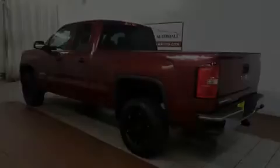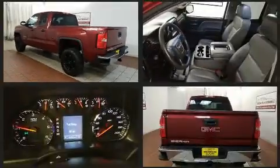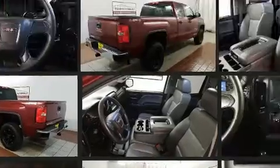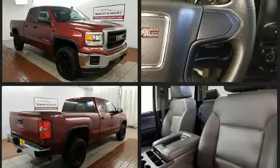Familiarize yourself with the 2014 GMC Sierra 1500. All of the following features are included: delay off headlights, a tachometer, a rear step bumper, and one-touch window functionality.